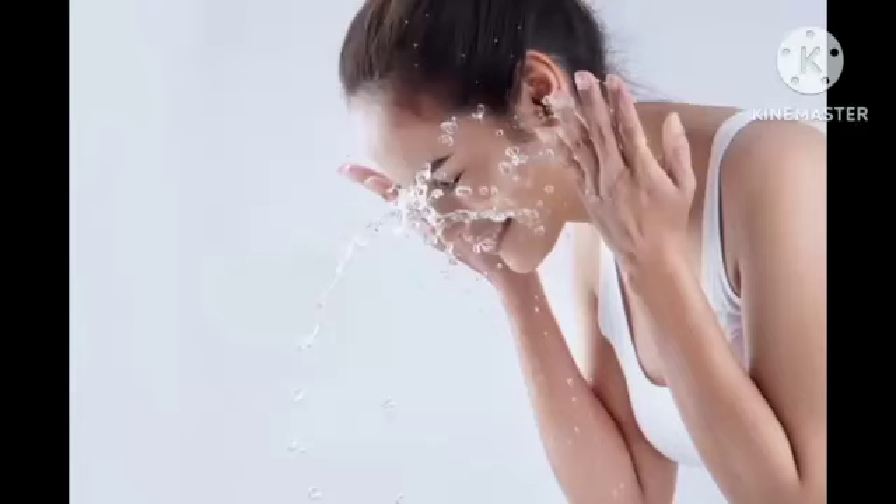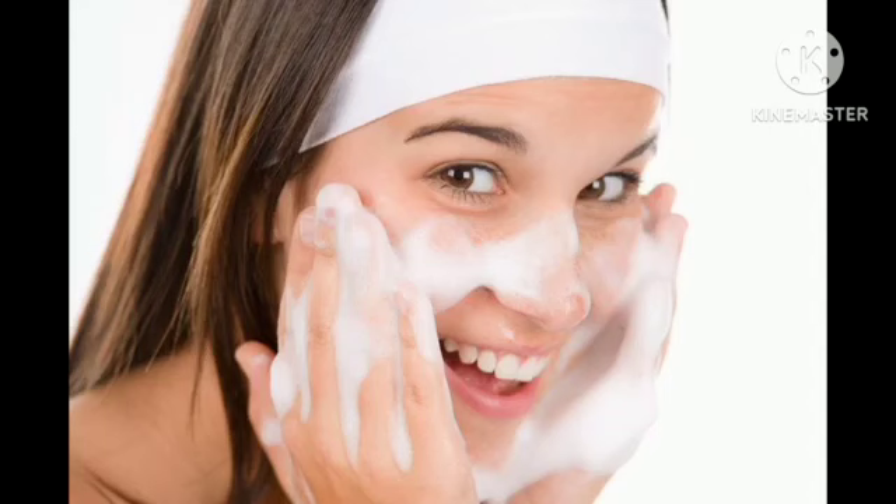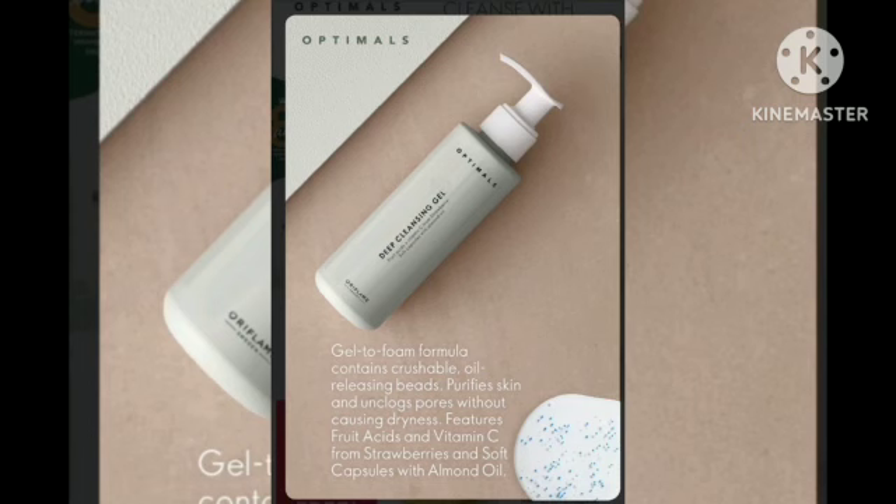Hey guys, we are doing face wash daily. You can change your skin tone and make it bright. This is an exclusive product — Oriflame Deep Cleansing Gel. This is how we use it for face glow and face wash.